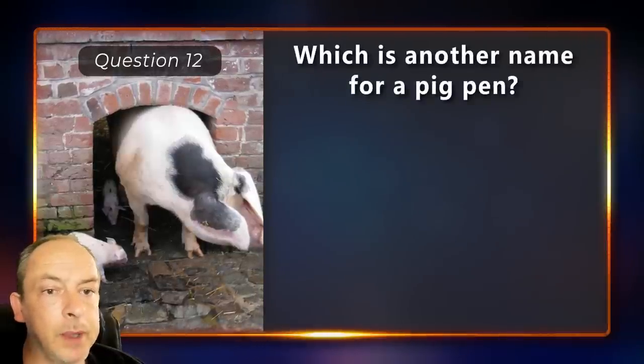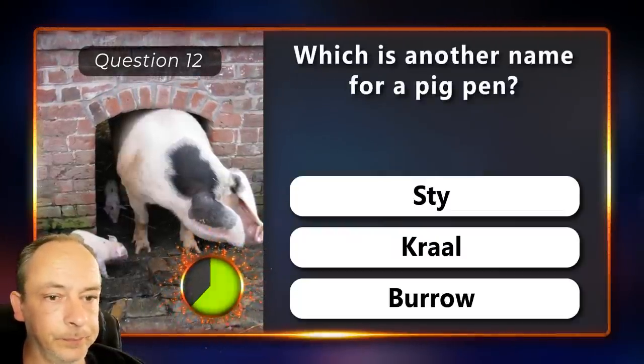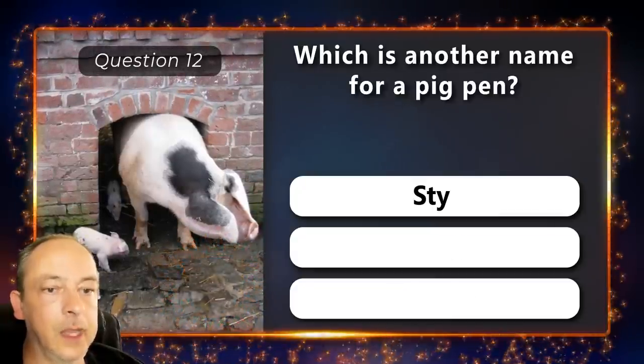Which is another name for a pigpen? Is it a stye, a kraal or a burrow? A stye.